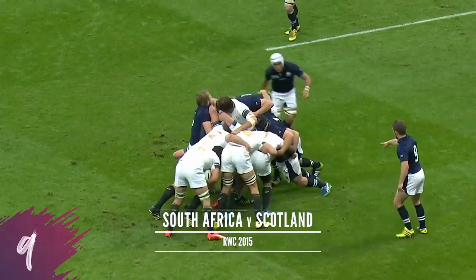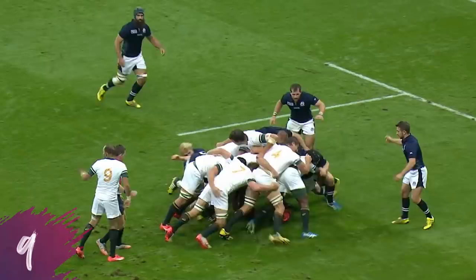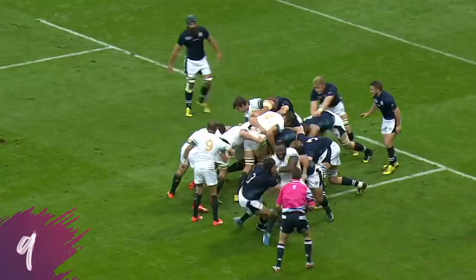Diago was the target man and the under man. South African forwards are taking it right up to the Scottish pack.